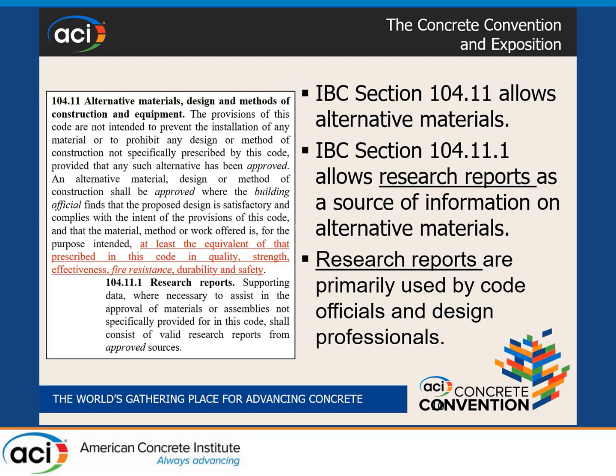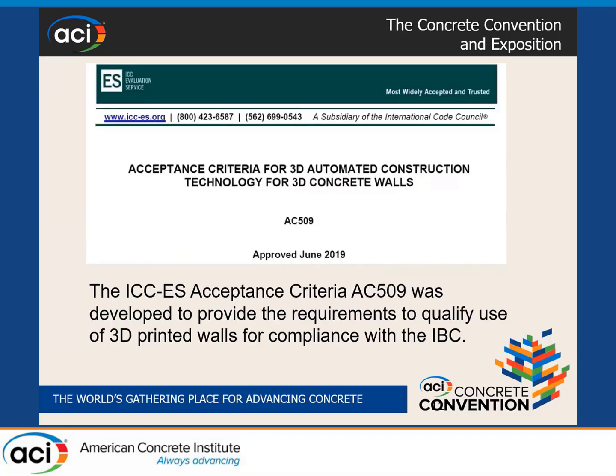If you are anywhere in the United States — especially in California, especially in Los Angeles — and you want to construct anything and get a permit, they will require that you comply with building codes. What happens if there is something not in the building code, like 3D printing construction? We get our authority from IBC Section 104.11, which says any alternative material is acceptable if you show equivalency to the building code's objectives in terms of quality, strength, effectiveness, fire resistance, durability, and safety. For complicated projects like 3D printing, they require research reports under Section 104.11.1 to show this equivalency from an approved source.